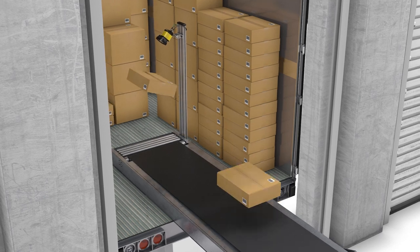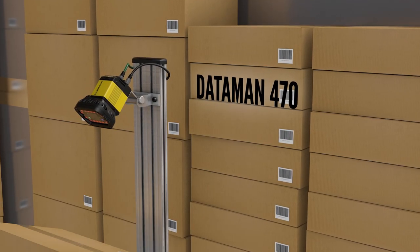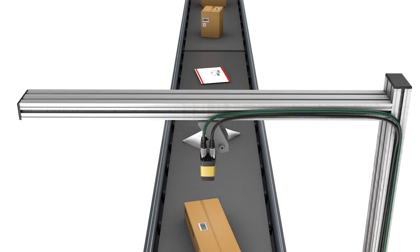Whether it's coming off the pallet or coming directly off the truck, presentation readers add a layer of traceability early on without negatively affecting induct rates. But traceability goes beyond just the barcode.